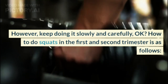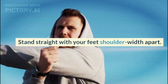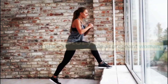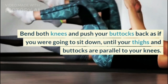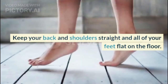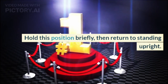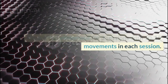How to do squats in the first and second trimester: Stand straight with your feet shoulder-width apart. Extend both arms forward or place hands on hips, whichever is most comfortable. Bend both knees and push your buttocks back as if you were going to sit down, until your thighs and buttocks are parallel to your knees. Keep your back and shoulders straight and all of your feet flat on the floor. Hold this position briefly, then return to standing upright. Repeat for three sessions with 10 to 15 movements each session.